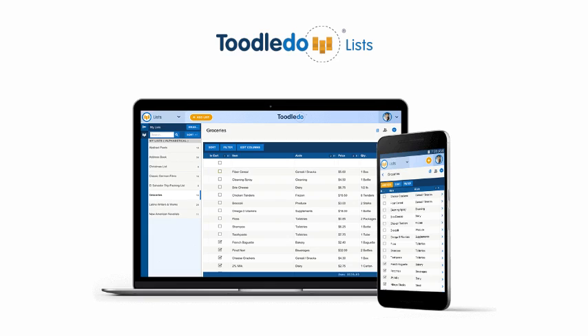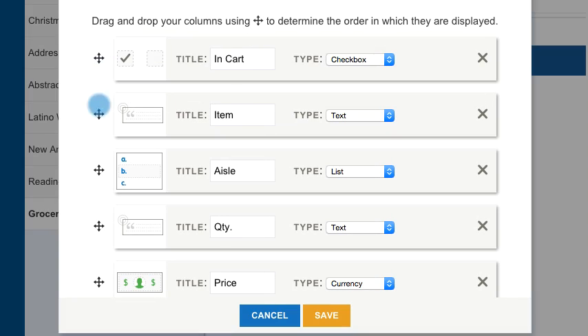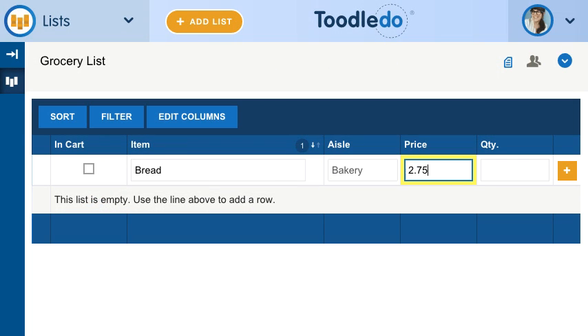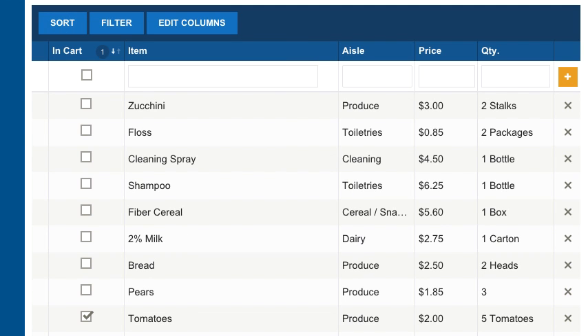With Lists, you can keep track of anything. Customize each of your lists with specific fields such as rich text, numbers, dates, or star ratings. Sort and filter your lists to find specific items.